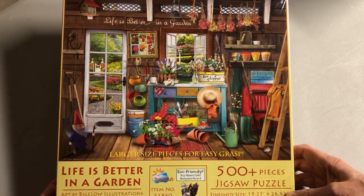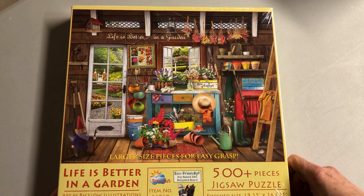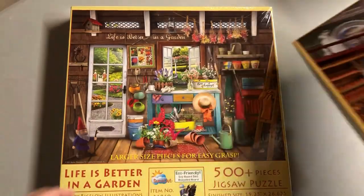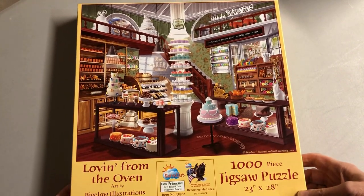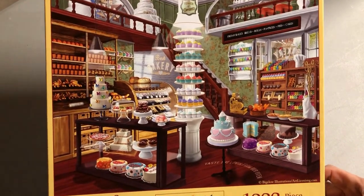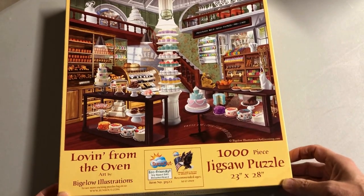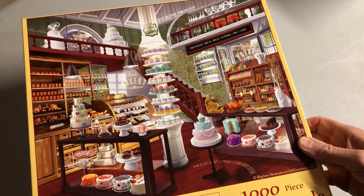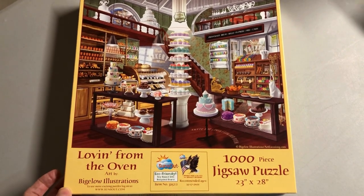Next up from Suns Out, this one I think is maybe the best-selling one I've seen — 'Life is Better in a Garden,' basically a she-shed with all the pretty stuff someone keeps in their garden shed. Next would be the bakery — 'Loving from the Oven.' I made up this crazy tower of cupcakes; they would have to keep a ladder nearby. I like to work with type and logos, so there are little expressions on the floor and up along the ceiling. I had fun with that one and I'm thinking about doing another bakery.